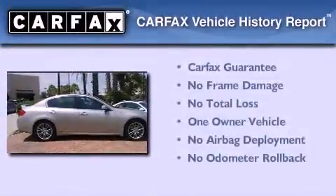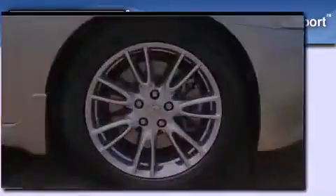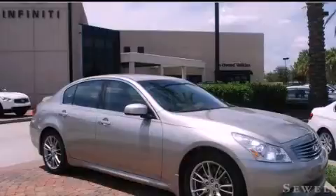This Infiniti has had only one owner, and it qualifies for the Carfax Buyback Guarantee. Contact us today to arrange your test drive.